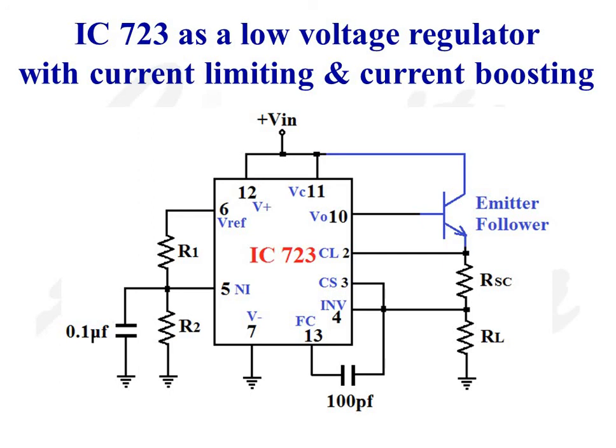Now let us consider the diagram of a low voltage IC723 regulator with both current limiting and current boosting. The circuit diagram is as shown in the figure.